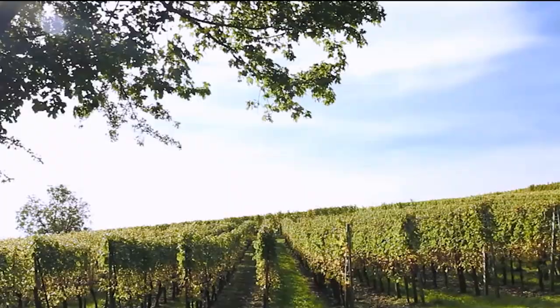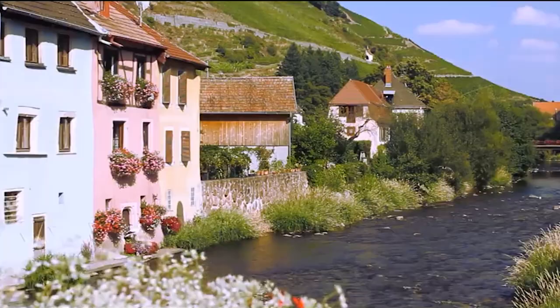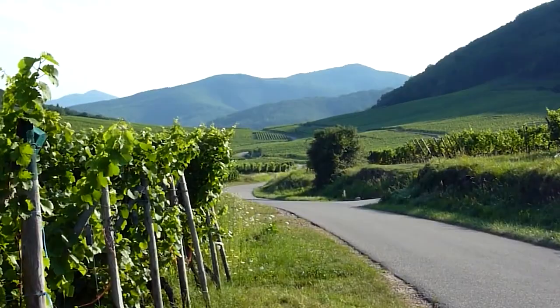If driving is your thing, take a scenic drive along the route — the picturesque views will leave you spellbound. Alternatively, why not hop on a bike and pedal your way through the vineyards? It's a fantastic way to embrace the beauty and experience the region up close.